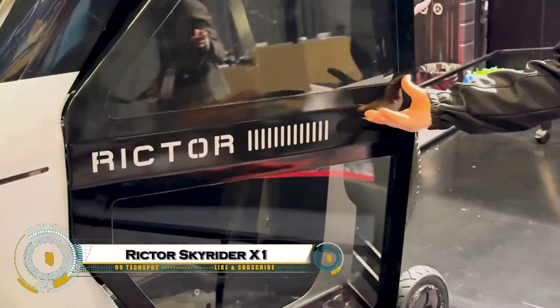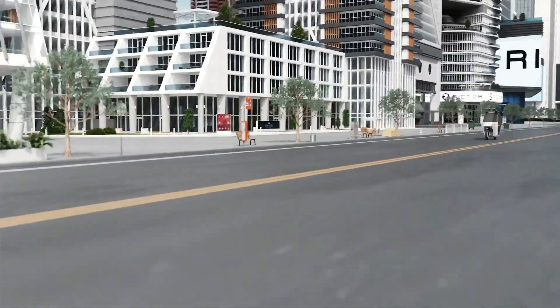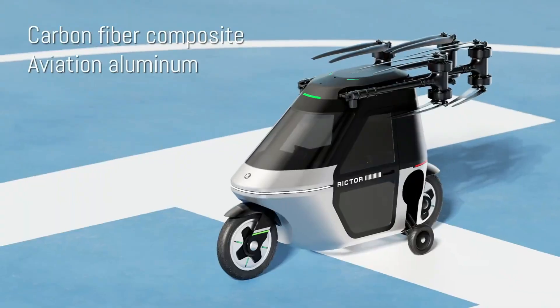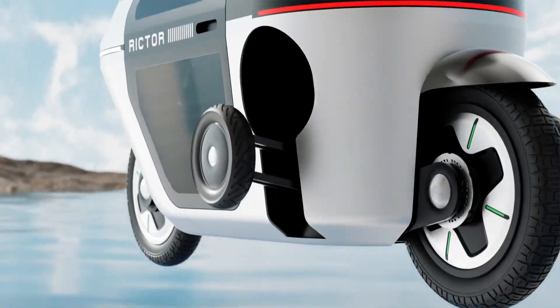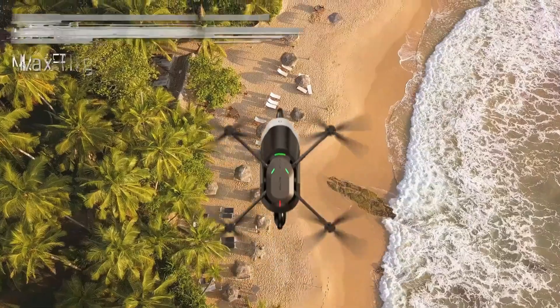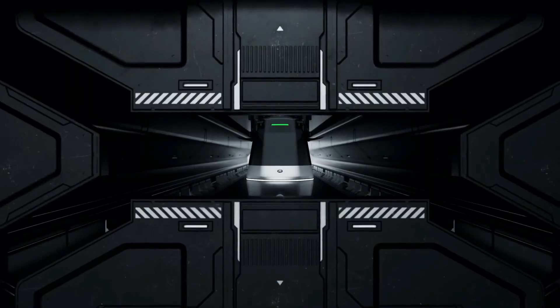The Richter SkyRider X-1 is a cutting-edge personal aerial vehicle that blends the thrill of flight with advanced engineering and safety. Designed for vertical takeoff and landing, it allows pilots to hover, maneuver, and travel through urban and open environments with incredible agility. Equipped with intelligent flight controls, redundant safety systems, and powerful propulsion, the SkyRider X-1 offers a seamless and exhilarating experience for personal transport.